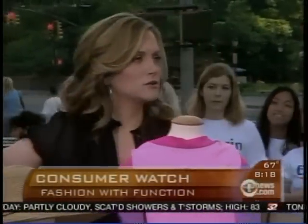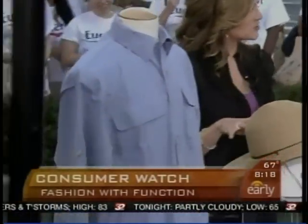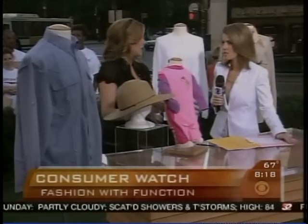What about prices? Starting with the men's shirt — this is $60, so a little pricey. The lady's hat is $30, and the swimsuit for the infant is also $30. But well worth it for the infant, especially having to reapply sunscreen so many times. You get a lot of coverage — this is head to toe for kids. And pretty cute, too.